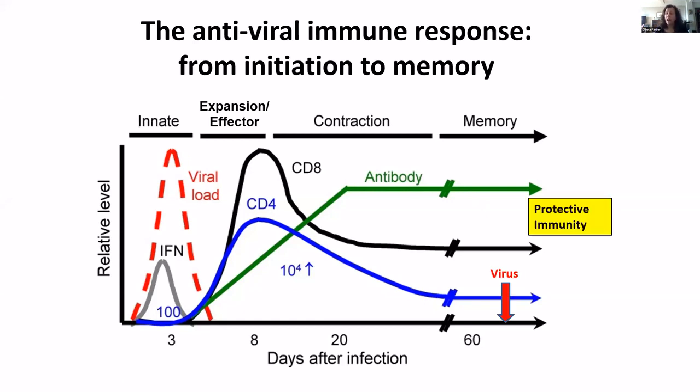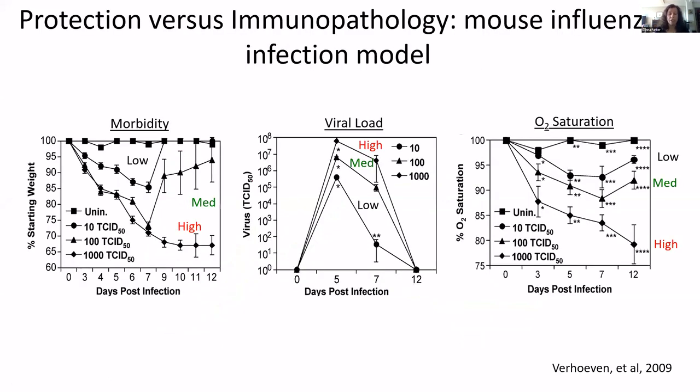The peak of the adaptive immune response is really after the virus is cleared. The immune response then contracts — it goes down but not really to baseline — and there are virus-specific T cells, antibody, and virus-specific memory B cells that persist so that when you meet the virus again, you have protective immunity. That's the ideal situation, but depending on viral pathogenicity, this whole situation can change, and that's really what we're seeing in COVID infection.